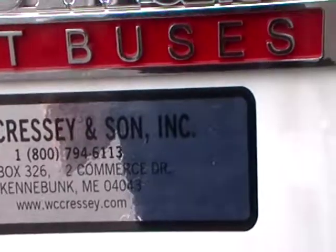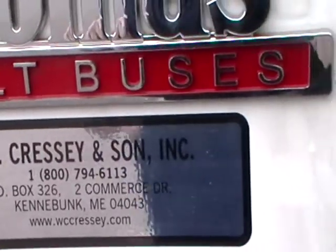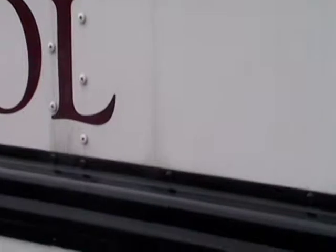True Commerce Drive, Kennebunk, Maine, and WCCressy.com.